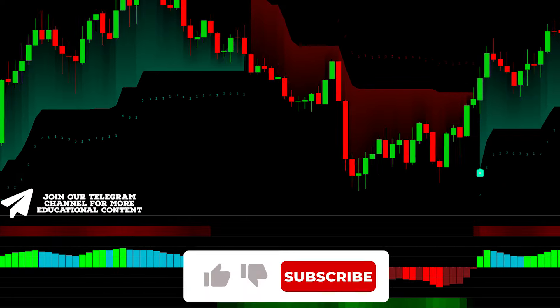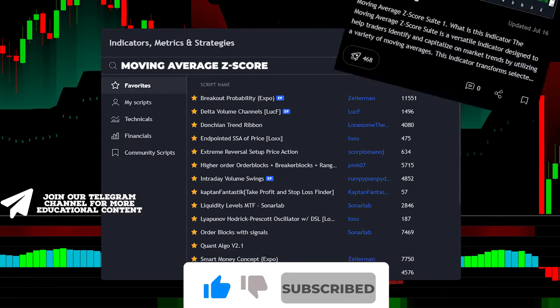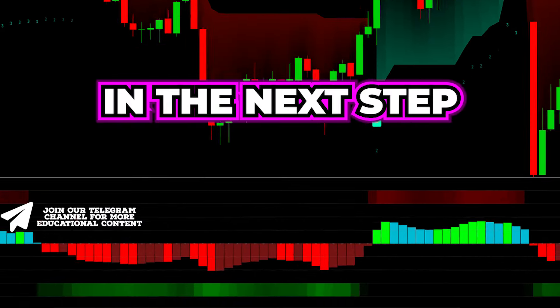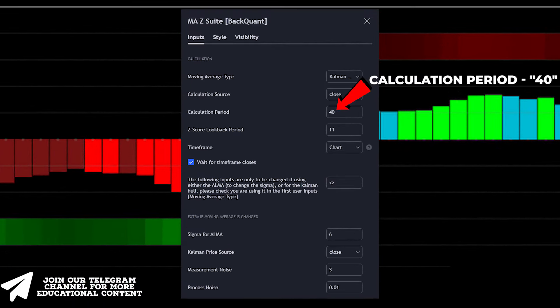To add this powerful filter, navigate to the indicators tab, enter 'moving average Z-score', and select the appropriate option. In the next step, open the settings menu, increase the calculation period to 40, and set the Z-score period at 11.